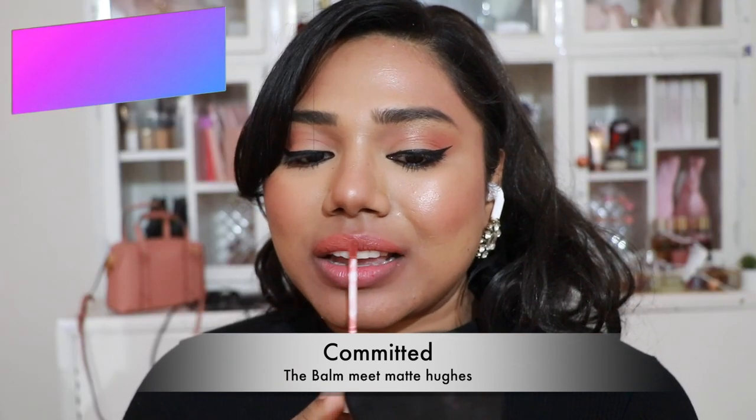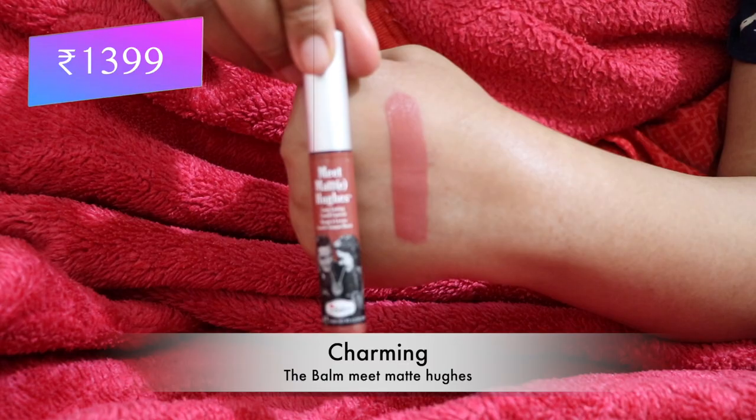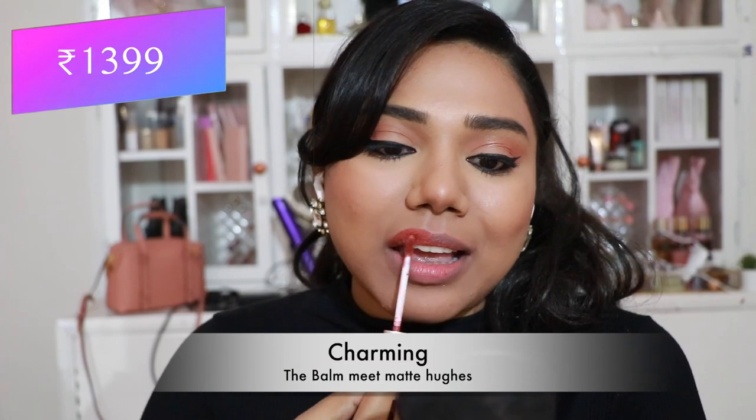Now, The Balm Matte Liquid Lipsticks. First, 'Committed' — a beautiful pale peachy nude with a very comfortable formula I love. Then 'Charming' — my absolute favorite from the range, a pretty peach shade with brown undertones that flatters almost every skin tone.